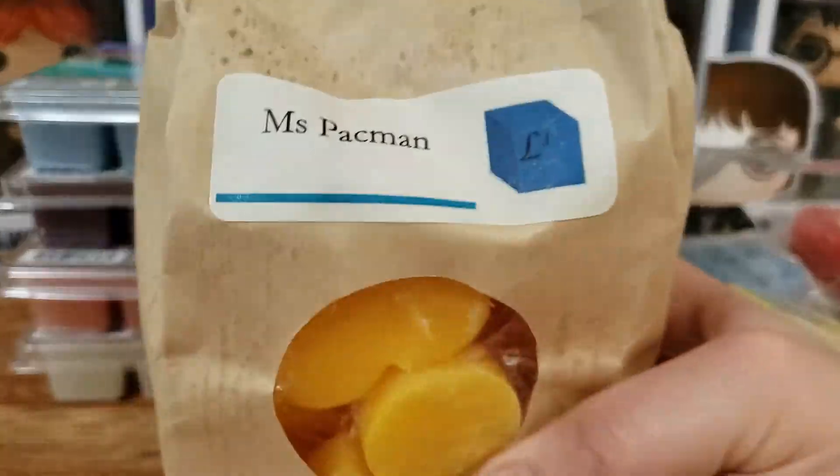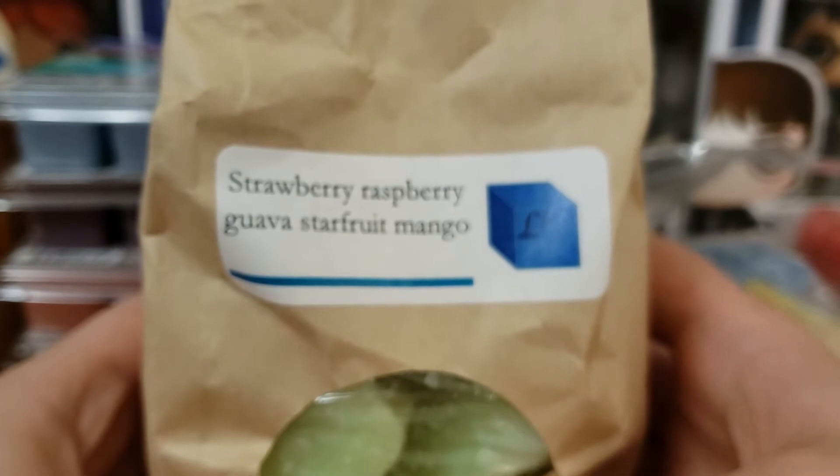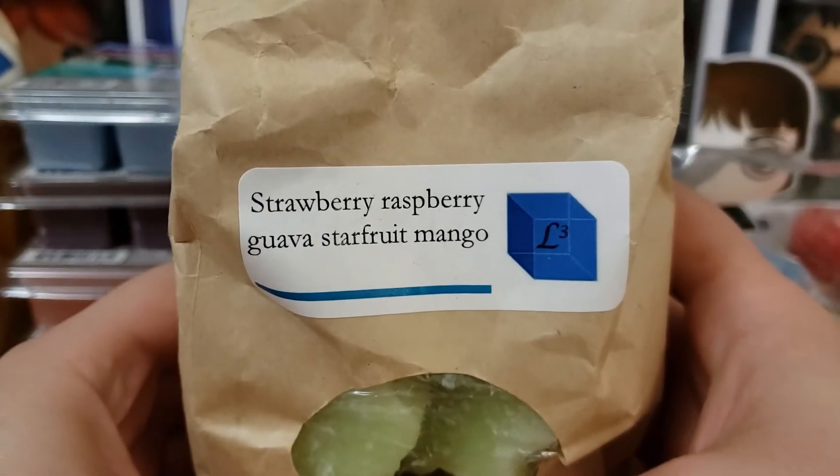A couple more things from L3. We have Miss Pac-Man. I know this is Bubblegum and something else — we have Strawberry, Raspberry, Guava, Starfruit, Mango.